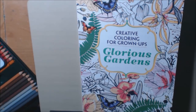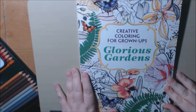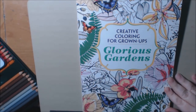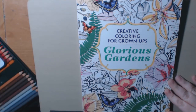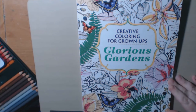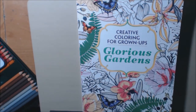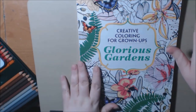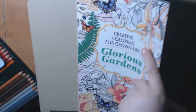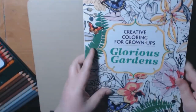Hey everybody, real quick — I have another book in the Creative Coloring for Grownups coloring books. This one is The Glorious Gardens. I have done The Beautiful Patterns and just the first book called Coloring for Grownups. These are a gift for some of the residents at the nursing home I work at, so I was just doing a review on them and checking them out, see how I like them, see if I wanted to buy them.